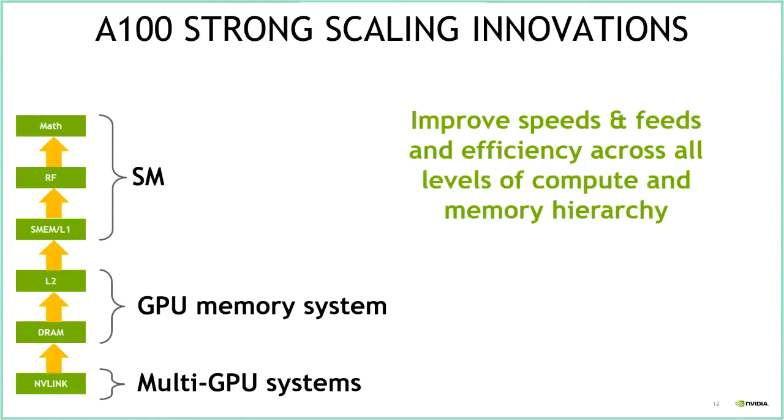Let me say a few words about what we did in A100 relative to V100 to improve strong scaling capacity and performance efficiency. A GPU has different levels of hierarchy: math calculations operate on data in the register file, fed from shared memory or L1 cache within an SM. GPU memory — L2 cache and DRAM — feeds those SMs, and NVLink on multi-GPU systems brings data in as well.